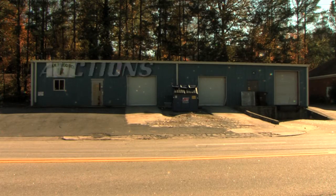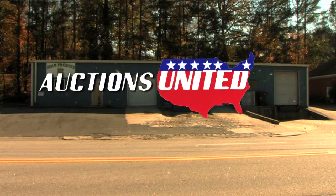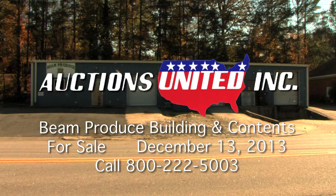You can bid with confidence with Auctions United. Call Auctions United at 800-222-5003 for more information. Auctions United — your trust deserves our very best.